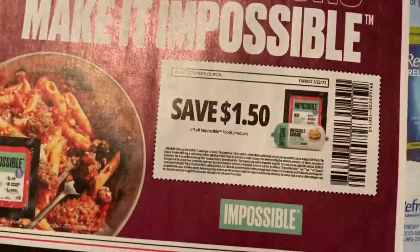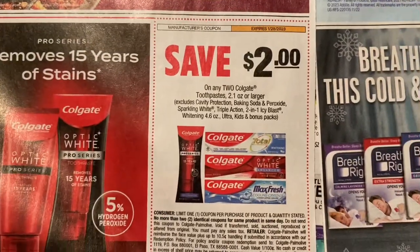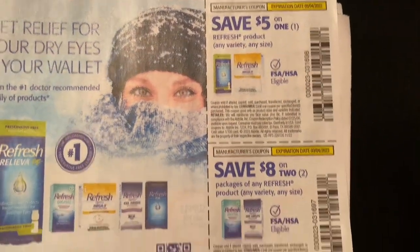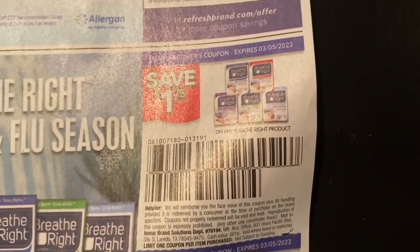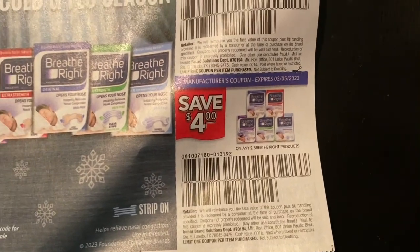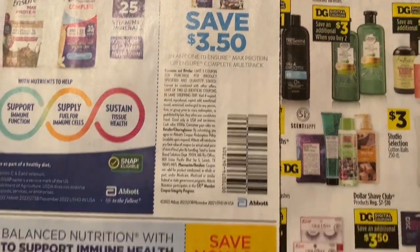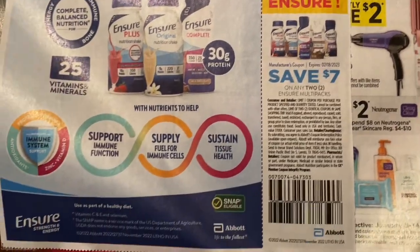We got a dollar fifty off one Impossible Foods product, two dollars off two Colgate two-packs, five dollars off one Refresh, eight dollars off two Refresh, a dollar seventy-five off one Breathe Right, four dollars off two Breathe Rights, save three-fifty on one Ensure Max Protein or Ensure Complete multi-pack, and save on two Ensure multi-packs.